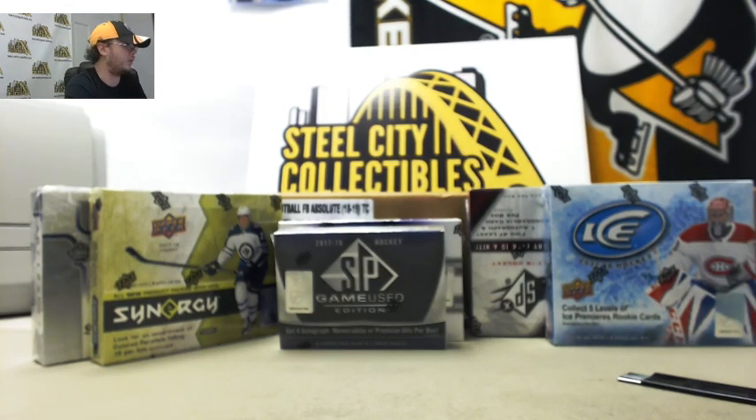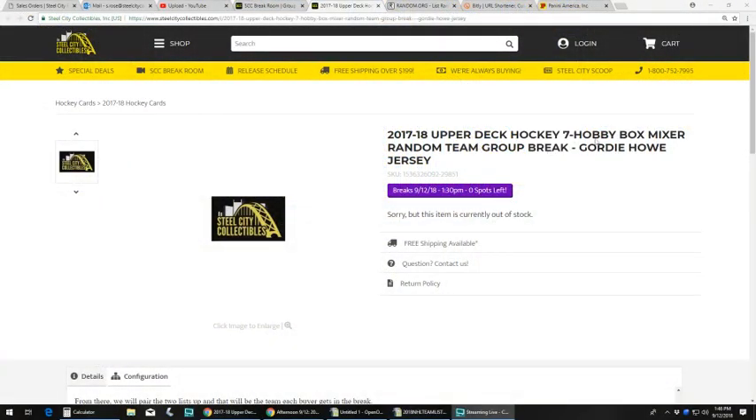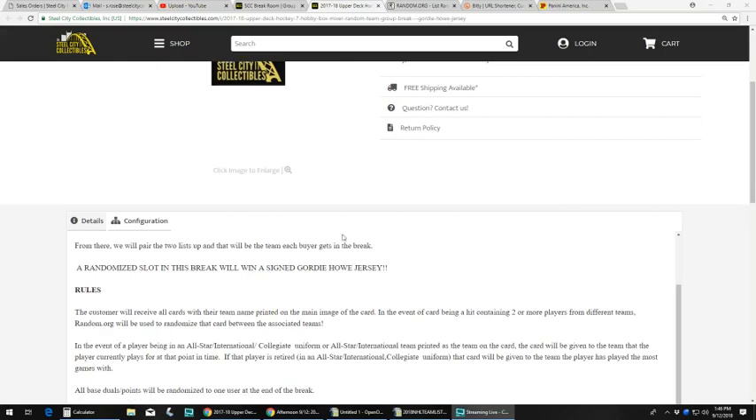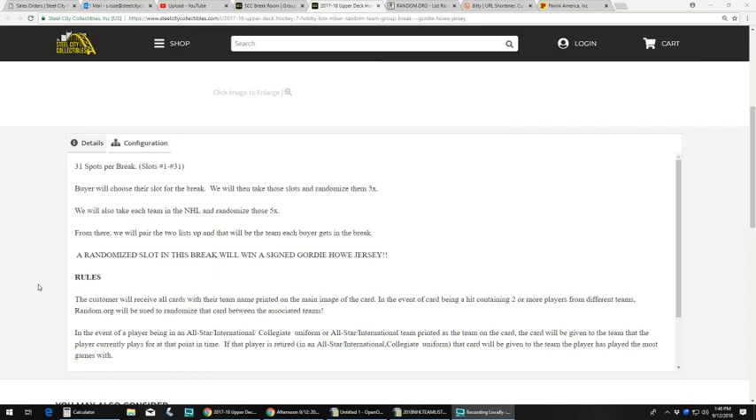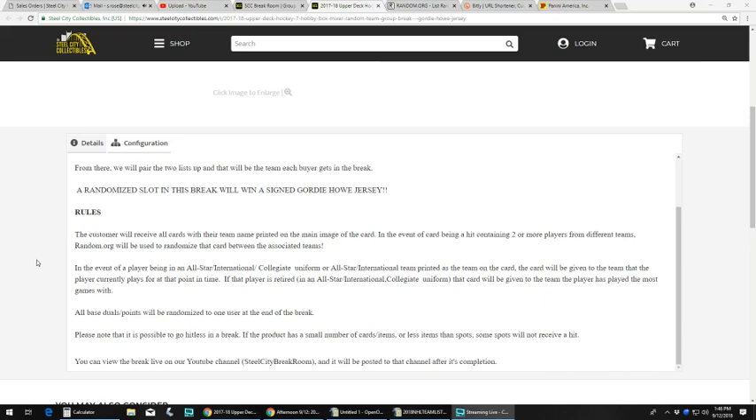I'm going to take you over to the other screen and go over the rules of this break. 2017-18 Upper Deck Hockey, 7 Hobby Box Mixer, random team group break — somebody wins the Gordie Howe jersey. There were 31 spots in this break; buyers chose their spot. We're going to take those spots, randomize them 5 times, take each NHL team and randomize those 5 times as well, then pair the two lists up so every buyer gets a team. At the end we'll randomize that Gordie Howe jersey to one person. Customer receives all cards with their team name printed on the main image of the card. If it's a hit containing two or more players from different teams, we'll use random.org to determine which team gets the card.